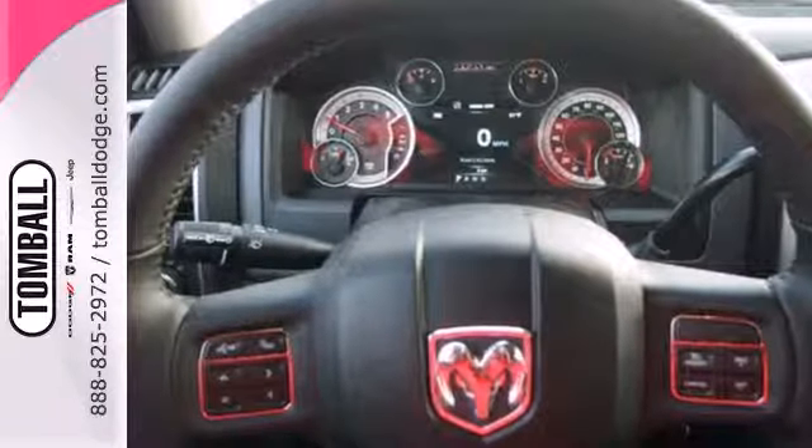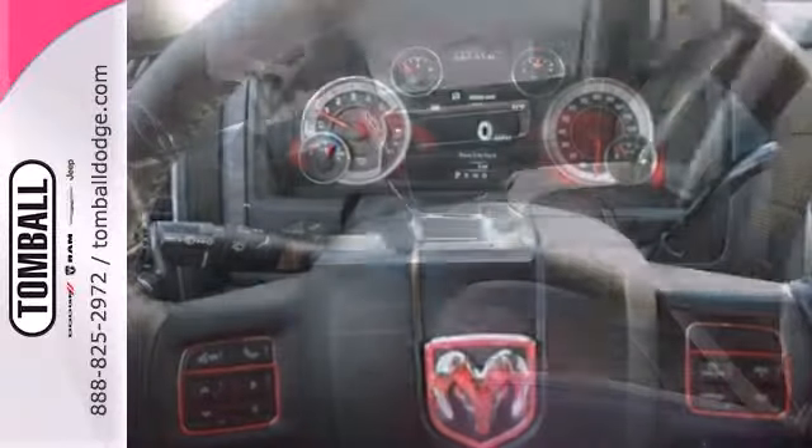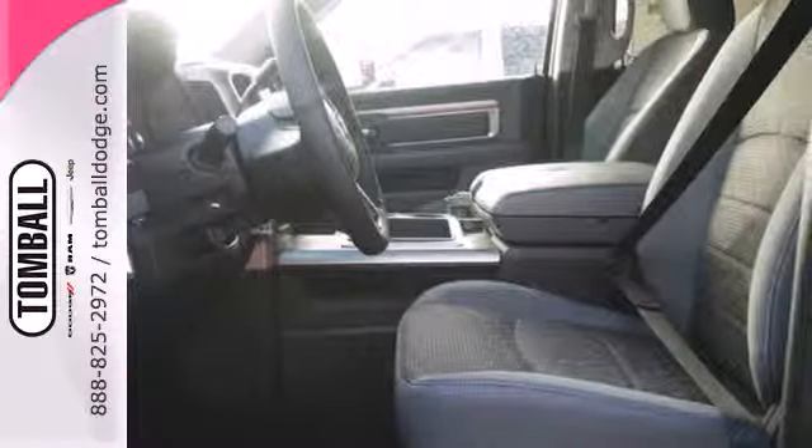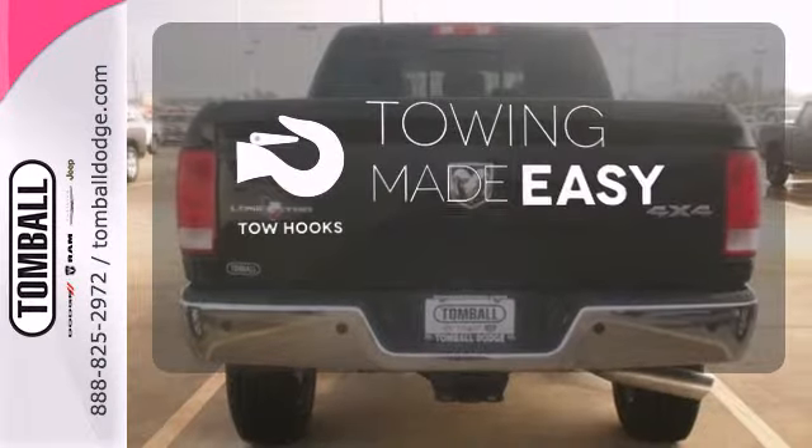You'll get great features including air conditioning, speed control, and multiple airbags, along with a standard trailer hitch receiver to put your truck to work for you. Tow hooks provide convenient pulling power.